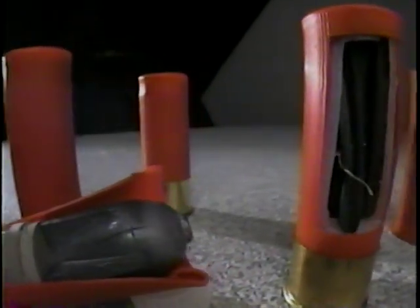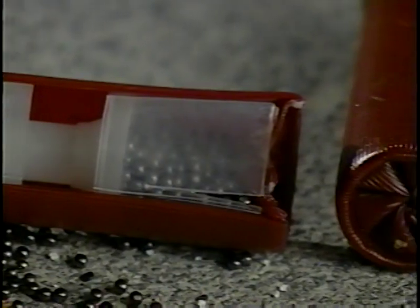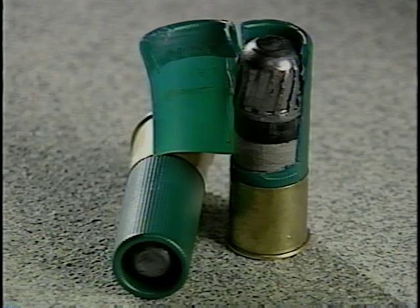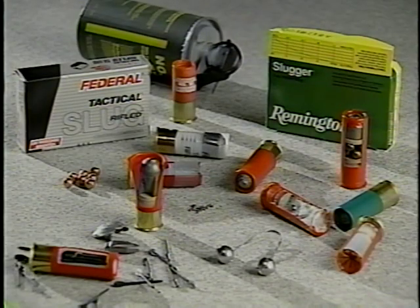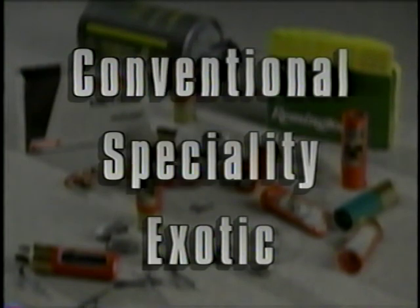In this video, we will be looking at shotguns. In particular, we will examine the various types of ammunition available to the public. During the next few minutes, we will look at shotgun ammunition, how to identify the different types and what they can do. Our program is divided into three segments: conventional, specialty, and exotic ammunition.